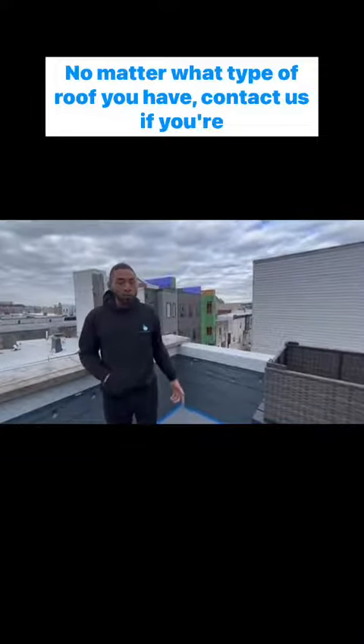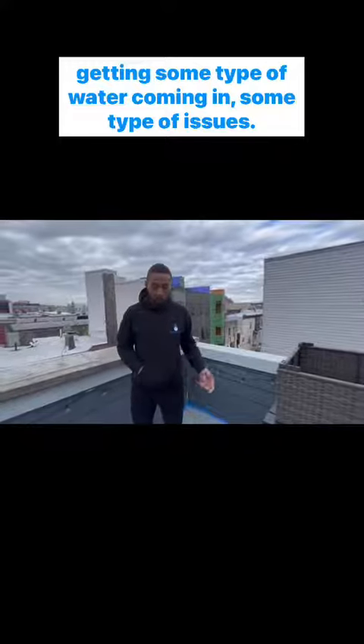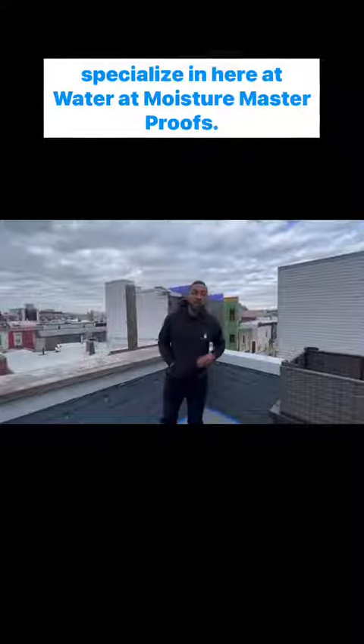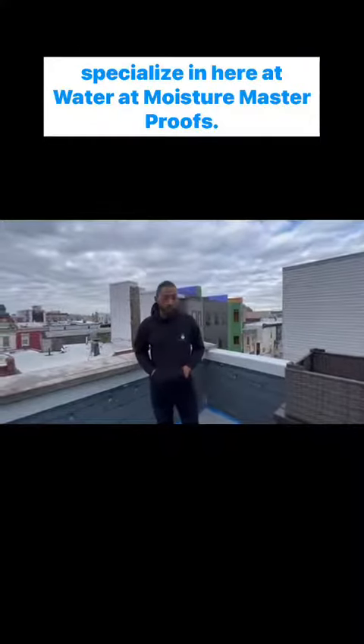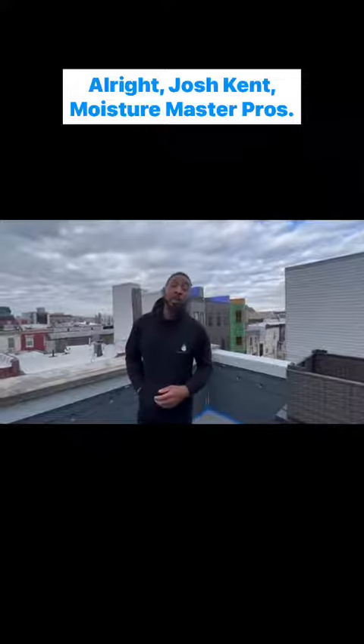No matter what type of roof you have, contact us. If you're getting some type of water coming in, some type of issues, or if you think you have mold — those are all the things that we specialize in here at Moisture Master Pros. Josh Kent, Moisture Master Pros.